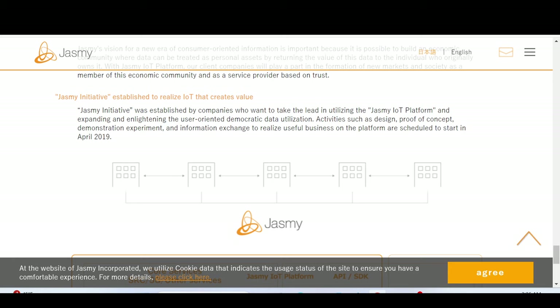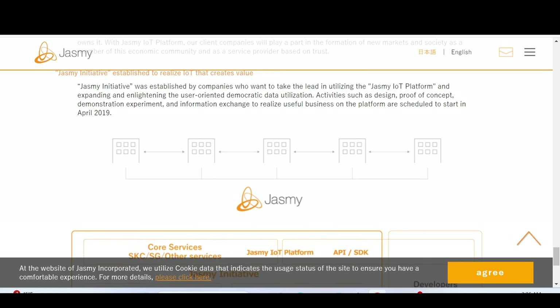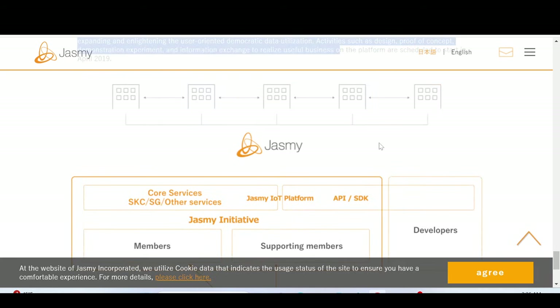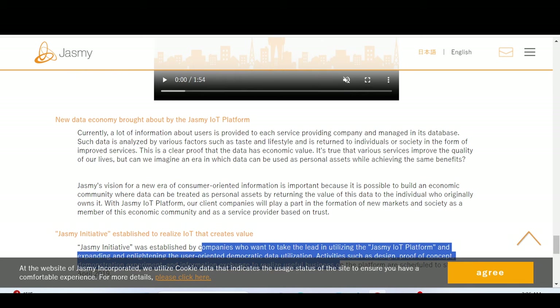The Jasmine initiative was established by companies wanting to take the lead in utilizing the platform and expanding user-oriented democratic data utilization activities — design, proof of concept, demonstration experiments, and information exchange — scheduled to start in April 2019. The platform was begun in 2018 and plans to integrate various enterprise leaders to fully take advantage of it. There are a lot of projects that claim to revolutionize the industry — the concept is awesome and noble.